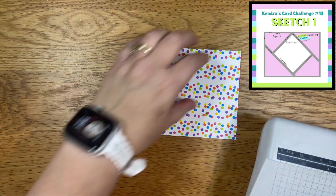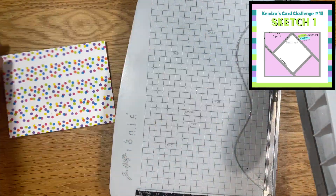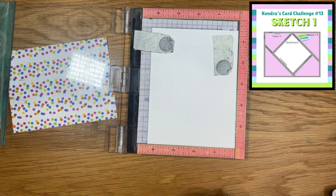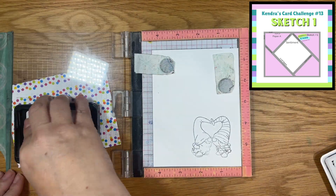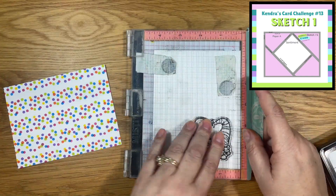Now that I have my panel all stenciled, I'm going to trim it down to four by five and a quarter inches, which is what is called for in the sketch. Then I will stamp that adorable little gnome image. I'm going to stamp this image twice, just in case I make a boo-boo when I'm die-cutting or coloring. I'll go ahead and color and cut those off camera and I'll be right back.